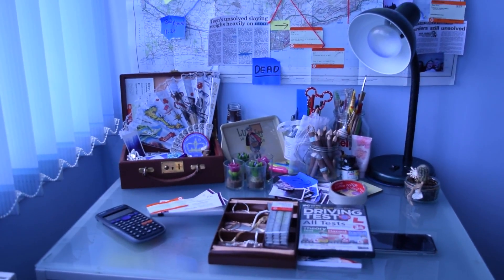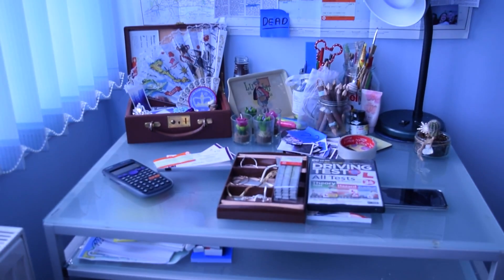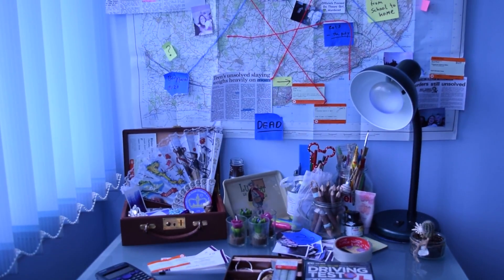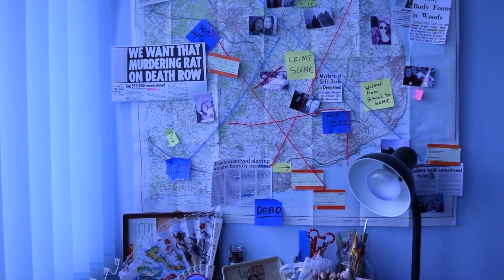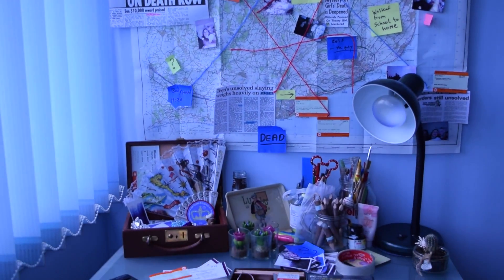Starting to get things together — I need to move all this junk. But yeah, this is one of our locations: our crime scene board desk area, which becomes sort of a police officer kind of thing. So yeah, until next time.